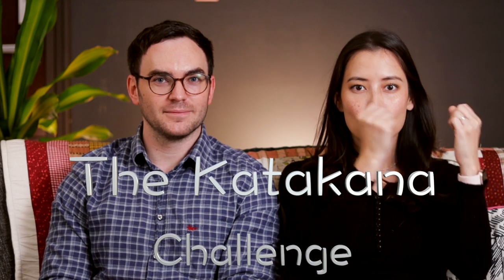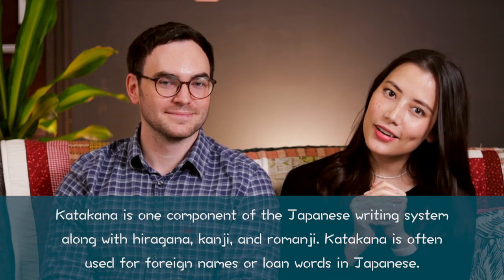Welcome to the Katakana Challenge! This is part two of our Japanese challenge series. If you haven't seen the first challenge, go check it out — there's a link. That's where we learnt hiragana, and you can watch it to see who won. In today's video, we're going to learn Katakana.